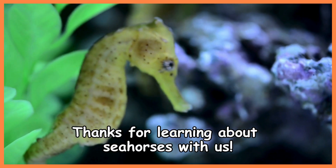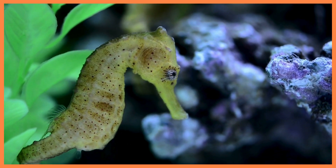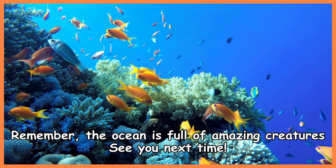Thanks for learning about seahorses with us. Remember, the ocean is full of amazing creatures. See you next time!